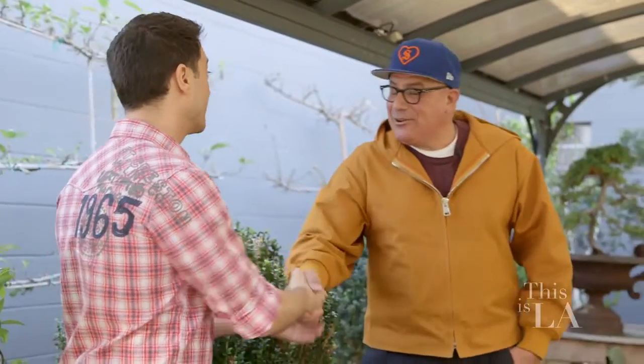Ray, thank you so much for taking us through. This place is beautiful. Whether you're looking for a piece of art, an antique, or even a bonsai tree, Obsolete in Culver City is definitely the place to be. You should definitely come and check it out.